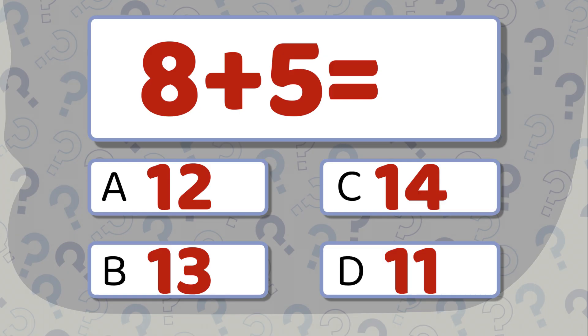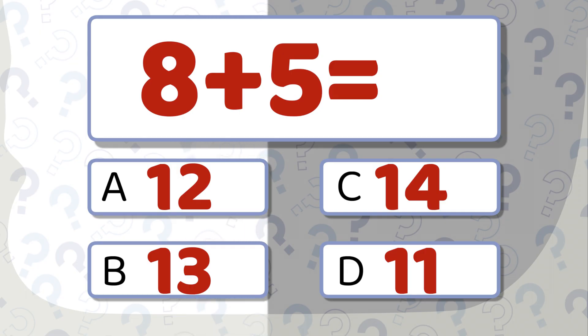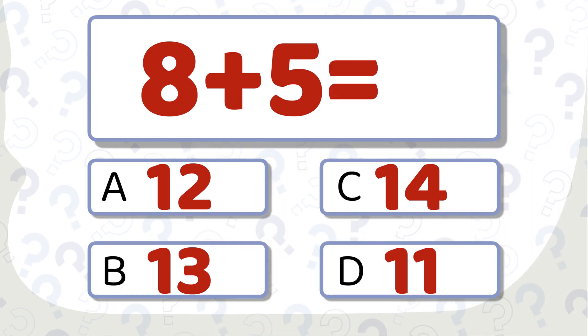8 plus 5 equals... which number looks right? The correct answer is 13.